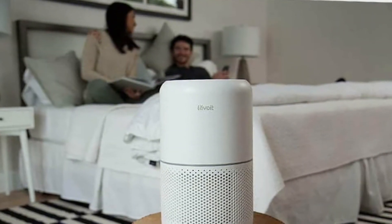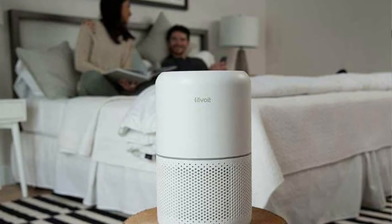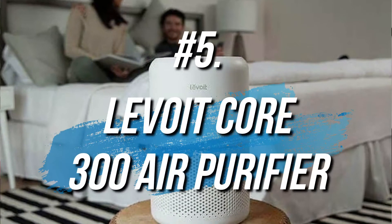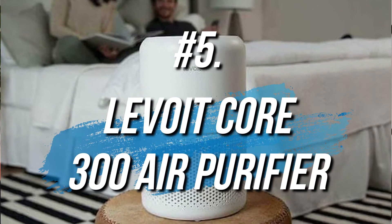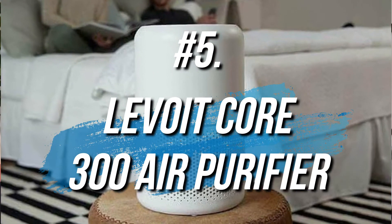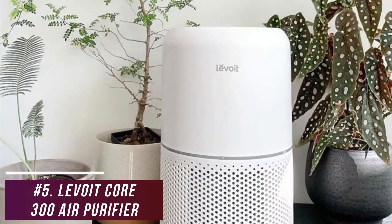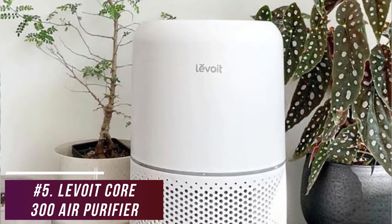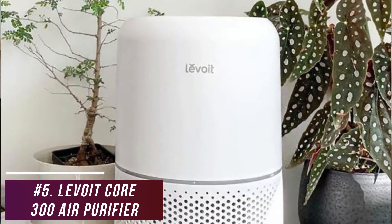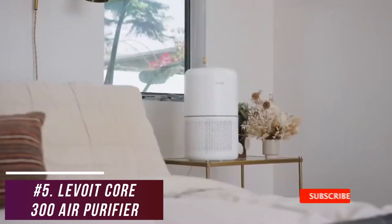If you're looking for a sleek air purifier that doesn't cost much money and can reliably filter out airborne irritants from a bedroom or garage, the Levoit Core 300 air purifier is my choice as the best budget air purifier for small spaces. It's a compact, budget-friendly purifier that can reduce unpleasant odors and filter out particles like smoke, pet dander, dust, and pollen from smaller rooms.